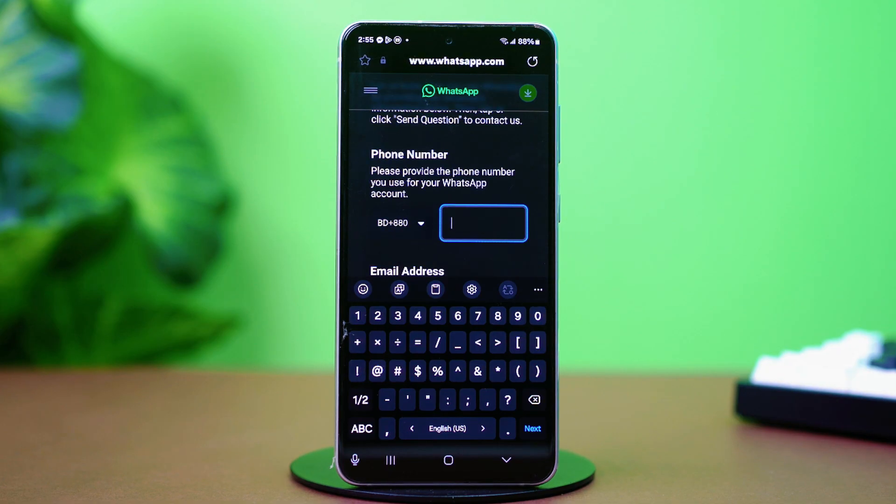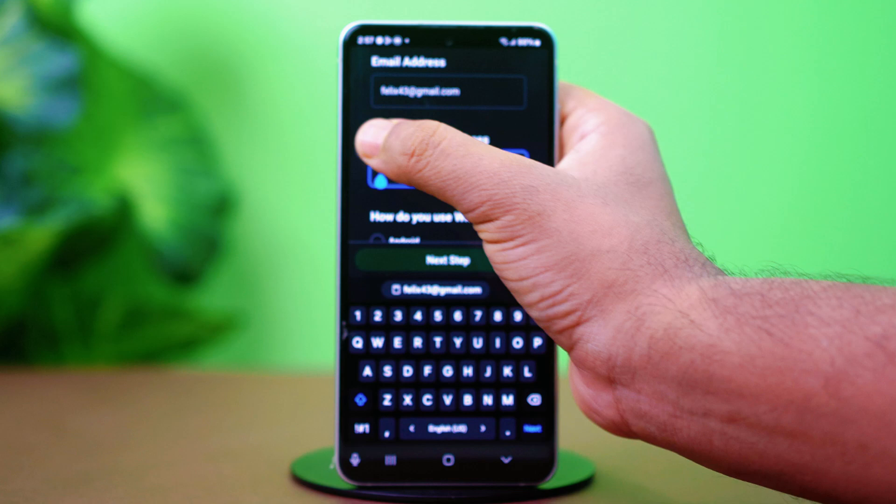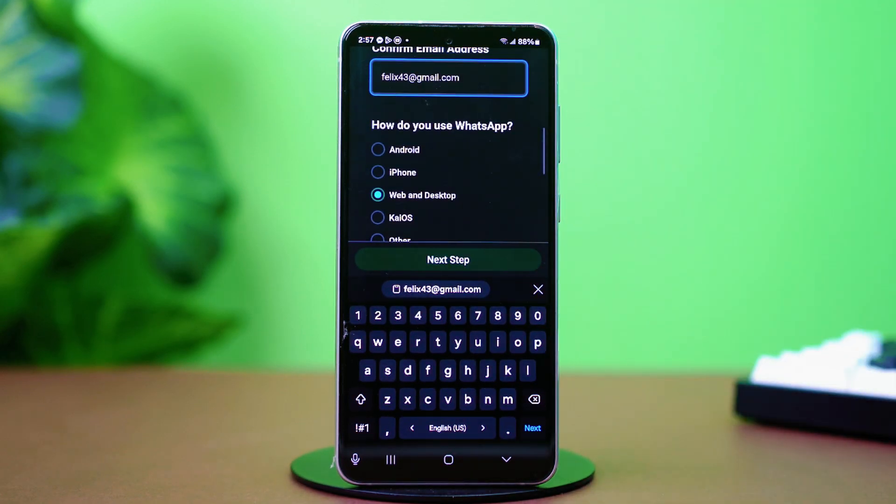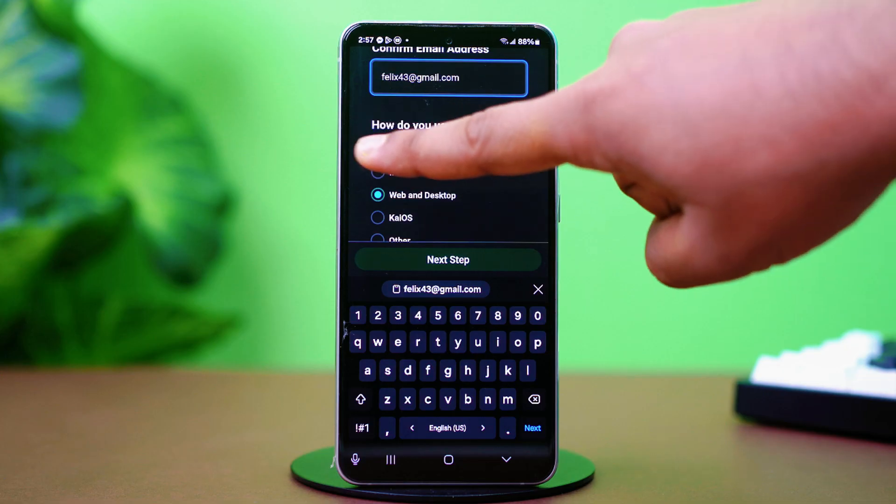Now provide your WhatsApp phone number with your accurate country code. Then enter your email address and confirm it by entering it again. Select Android in the 'How do you use WhatsApp' section.